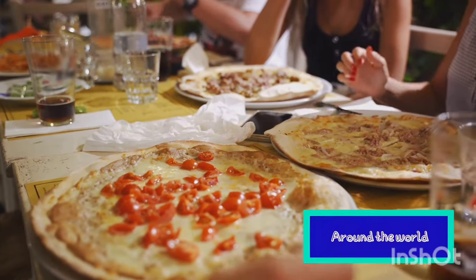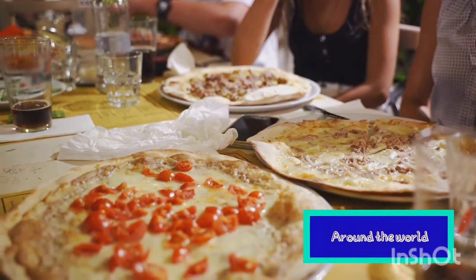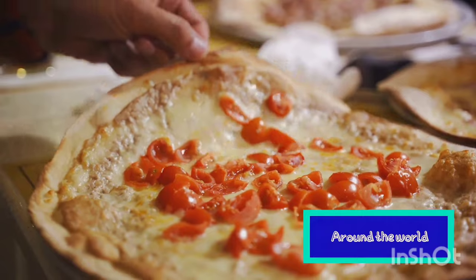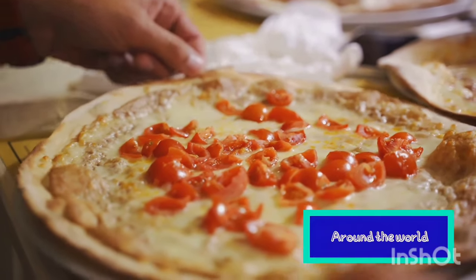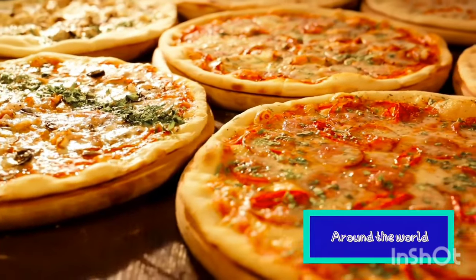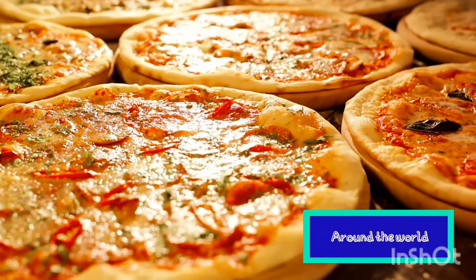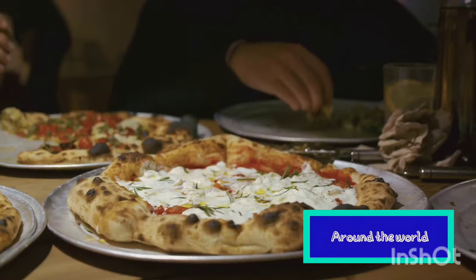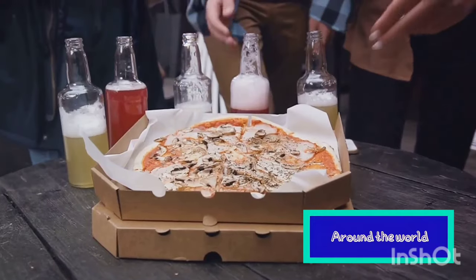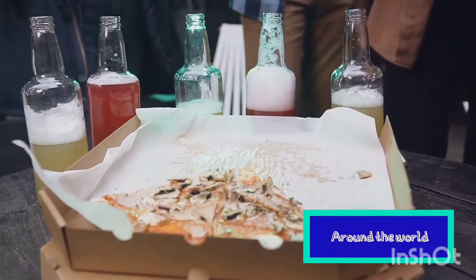Pizza's popularity is undeniable. It's a global sensation, beloved by all, from New York to Tokyo, Sydney to Moscow — a testament to its versatility and universal appeal. It's a dish that can be enjoyed in a fancy restaurant, a bustling city pizzeria, or in the comfort of your own home. It's the perfect food for any occasion — a quick lunch, a late-night snack, a party food, or a comfort food. It can be customized to suit any dietary needs: vegetarian, vegan, gluten-free. Pizza is a dish that has truly conquered the world. But our culinary journey is just beginning.